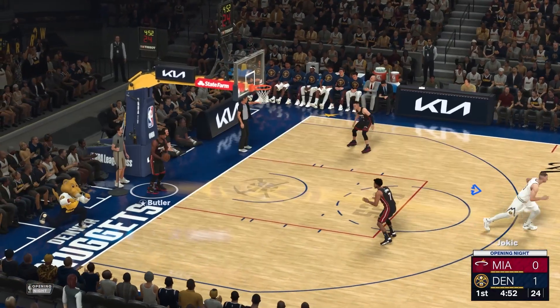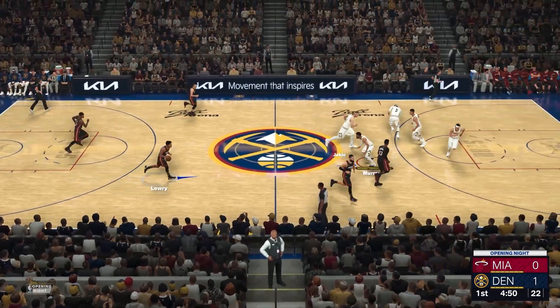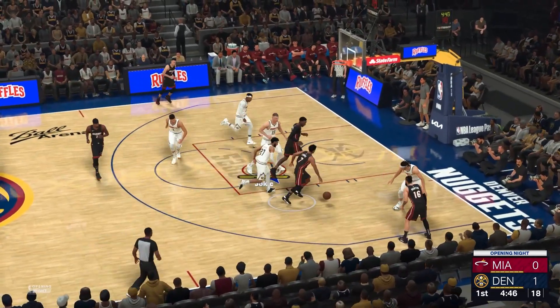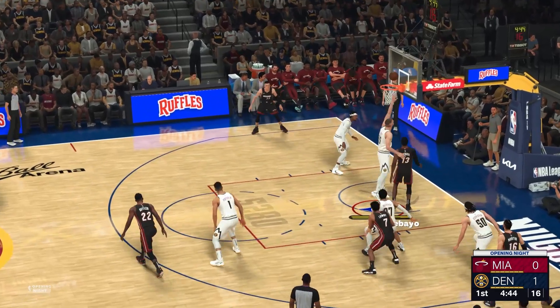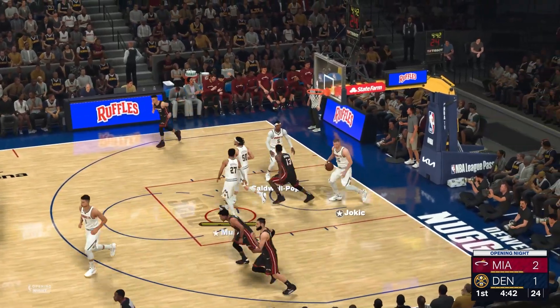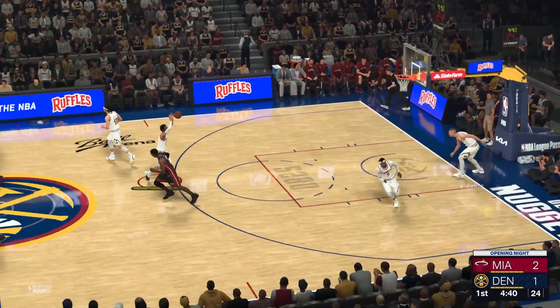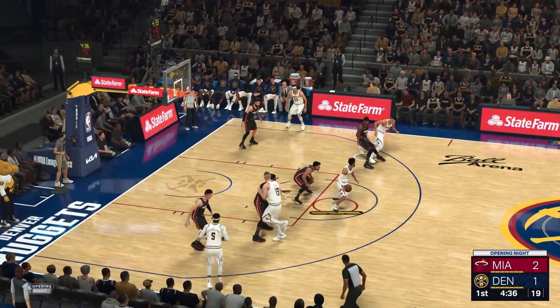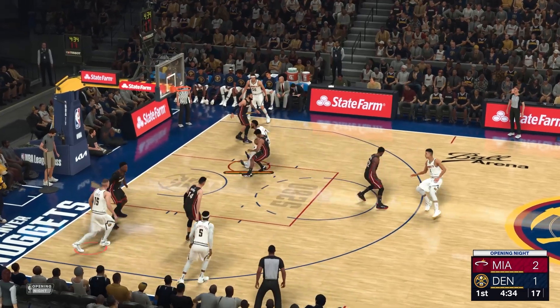The annual release of NBA 2K games often comes with a fair share of controversy and criticism, especially around monetization and gameplay changes in the ultra popular MyCareer mode. However, one aspect of NBA 2K24 that deserves more praise is the Play Online mode, or Play Now mode, which has seen several major improvements that create a smooth and authentic basketball simulation this year.